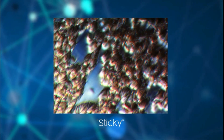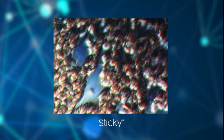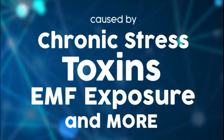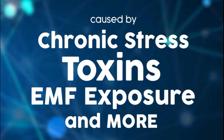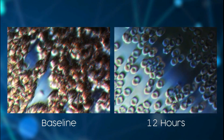Here we see a red blood cell abnormality called rouleaux, or little rolls. It's when the blood becomes sticky and stacks together like a roll of coins. This is a problem because now the blood is not carrying as much oxygen to your brain and to your body. You can see that within 12 hours, it's already broken apart and functioning more optimally.